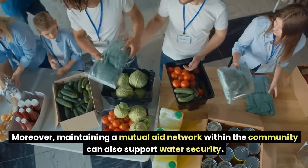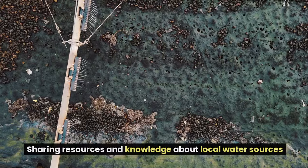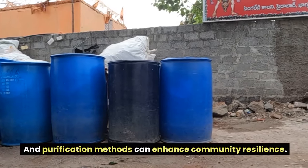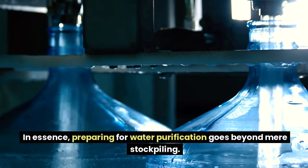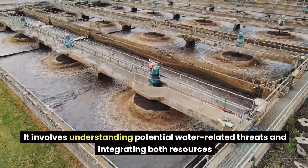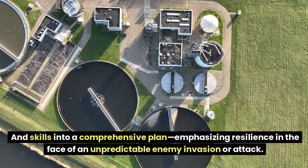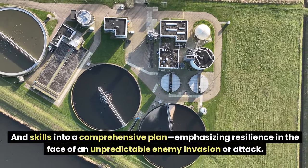Moreover, maintaining a mutual aid network within the community can support water security. Sharing resources and knowledge about local water sources and purification methods can enhance community resilience. In essence, preparing for water purification goes beyond mere stockpiling — it involves understanding potential water-related threats and integrating both resources and skills into a comprehensive plan emphasizing resilience in the face of an unpredictable enemy invasion or attack.